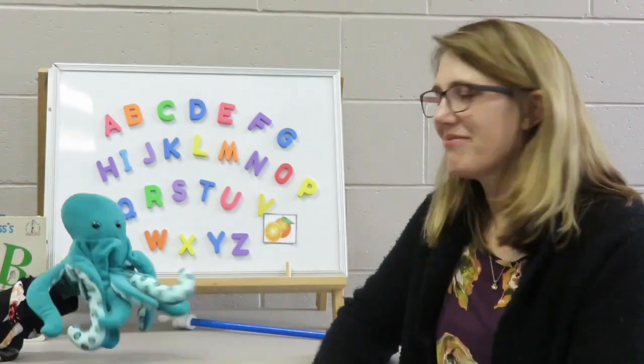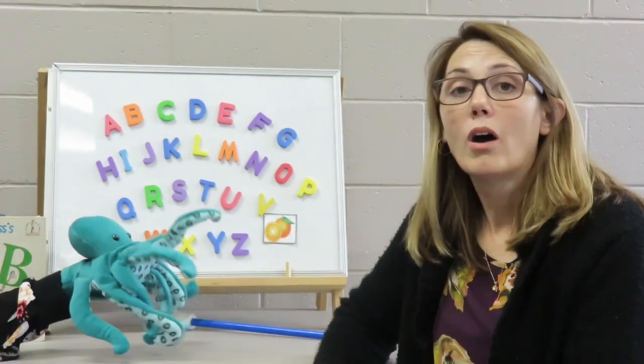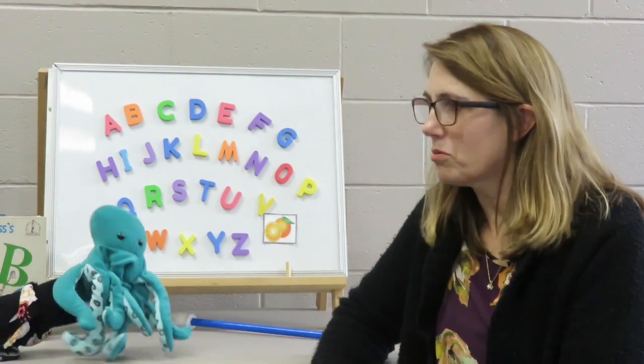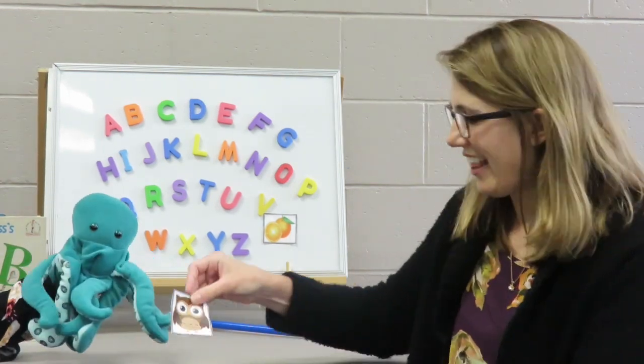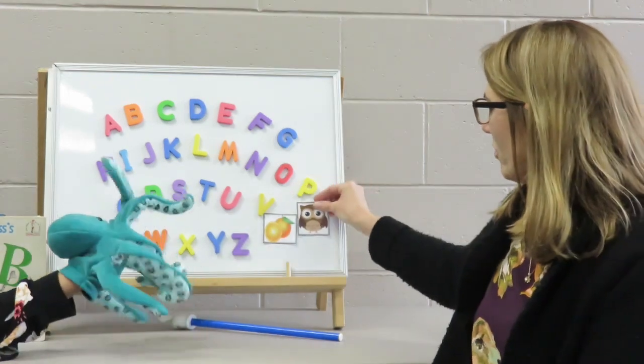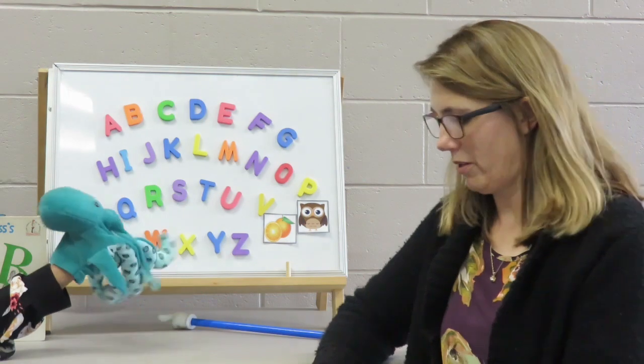This next one is a bird who likes to come out at night and hoots. That's pretty easy, isn't it? Owl! Another different sound that O could make. Outstanding.